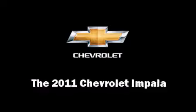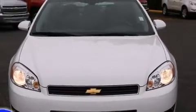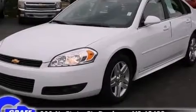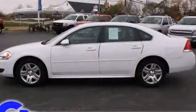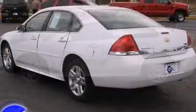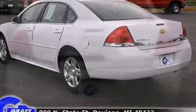Climb inside the 2011 Chevrolet Impala with just over 15,000 miles on the odometer. This four-door sedan prioritizes comfort, safety, and convenience. It features an automatic transmission, front-wheel drive, and a 3.5-liter six-cylinder engine, along with a wealth of standard features.